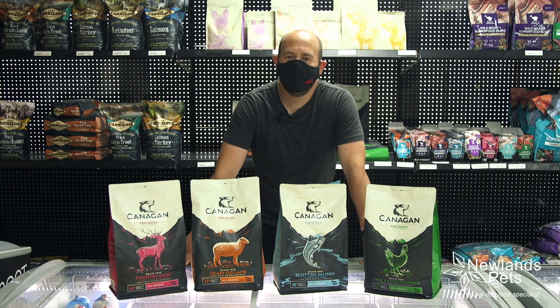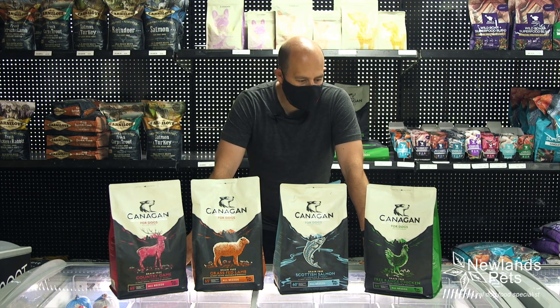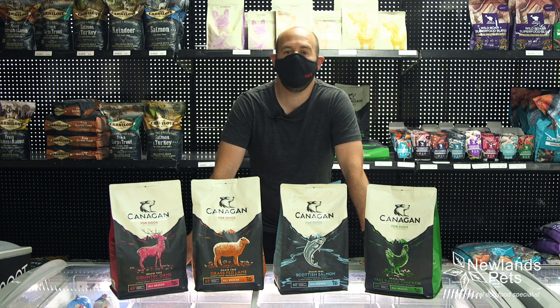Hi everyone, Alan from Newlands Pets and today we're talking about dry food and in particular the Canagan range.